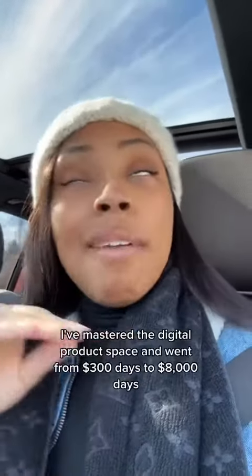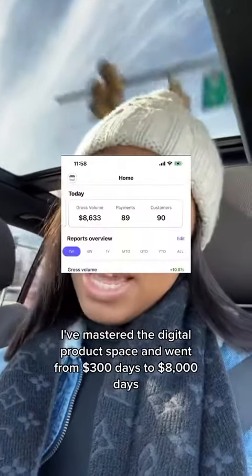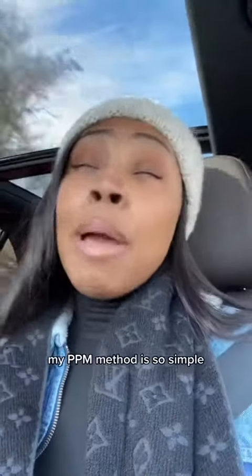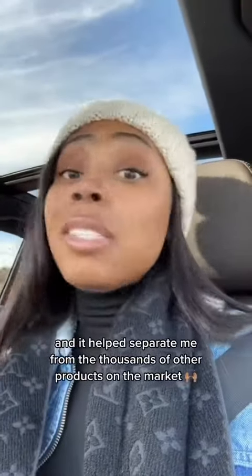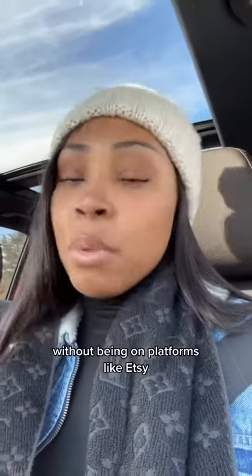Over the past seven years, I mastered the digital product space and went from $300 days to $8,000 days, simply because I continuously use my profitable product method. My PPM method is so simple and it helps separate me from the thousands of other products on the market, which allows me to generate consistent revenue without being on platforms like Etsy, Amazon, KDP, or even Creative Market.